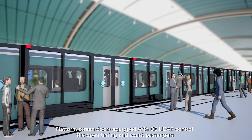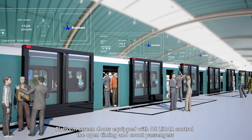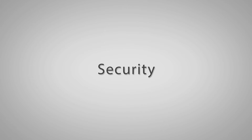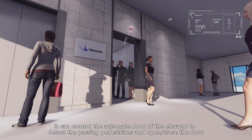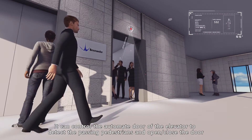Platform screen doors equipped with DE LiDAR control the open timing and count passengers. The entrance guard device equipped with DE LiDAR can effectively conduct people counting and control the automated door of the elevator to detect passing pedestrians and open or close the door.